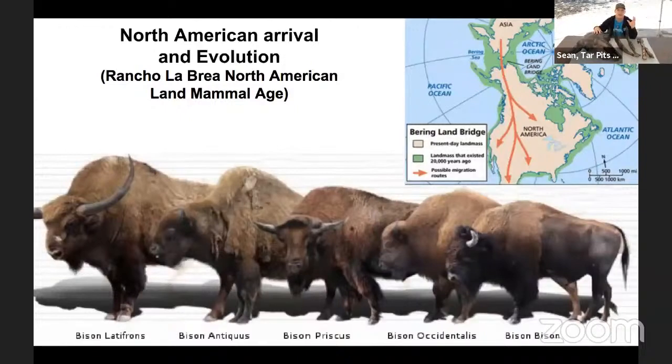This slide shows a lineup of different species of bison that lived in North America at different times. Not all of these bison are found at La Brea Tar Pits, and they're lined up roughly graded by size. Bison latifrons is the largest bison to ever live, and we actually find it here at La Brea. Bison antiquus is a little bit smaller than latifrons and is also found at La Brea — those are the two species we're going to talk about today in more detail.